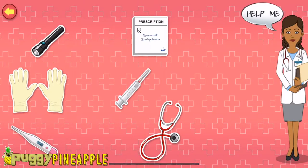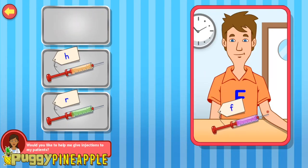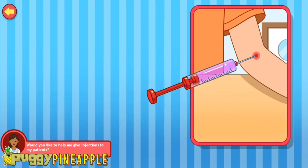Hi! My name is Dr. Help. Would you like to help me give my patients their injections? Match the alphabet on the syringe with that on the patient's clothes. F. Way to go!